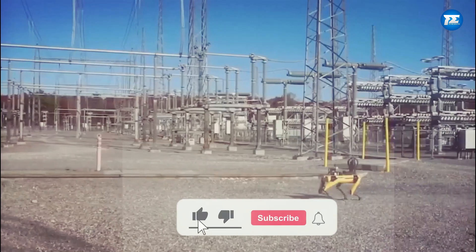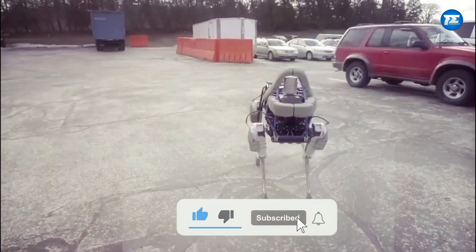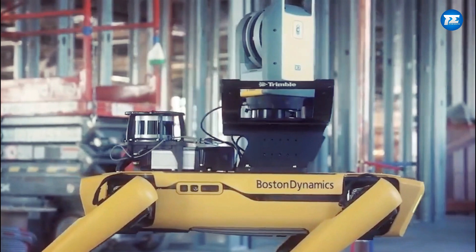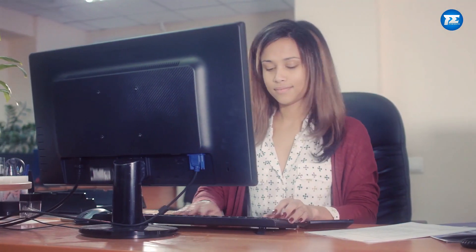If you liked this video, give us a big thumbs up and share it with your friends and family. Also, don't forget to subscribe to our channel and hit the bell icon, so you never miss out on our new content. Thanks for tuning in and we'll see you in the next one!